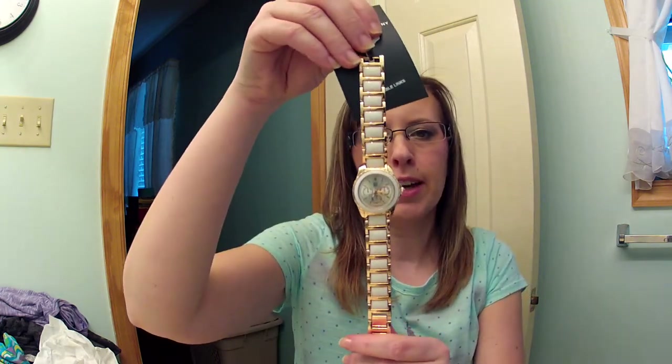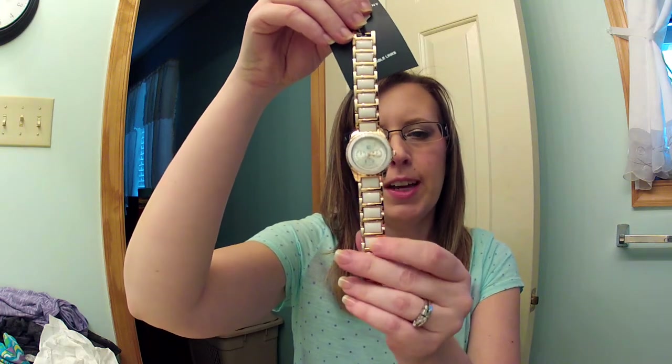The top was on sale for $18.95. The other thing I got there was a watch — they were on sale for $14.95. I've been wanting a rose gold watch for summer and I got this one. It's rose gold with white enamel and it looks really pretty on the arm, so I can't wait to wear that.